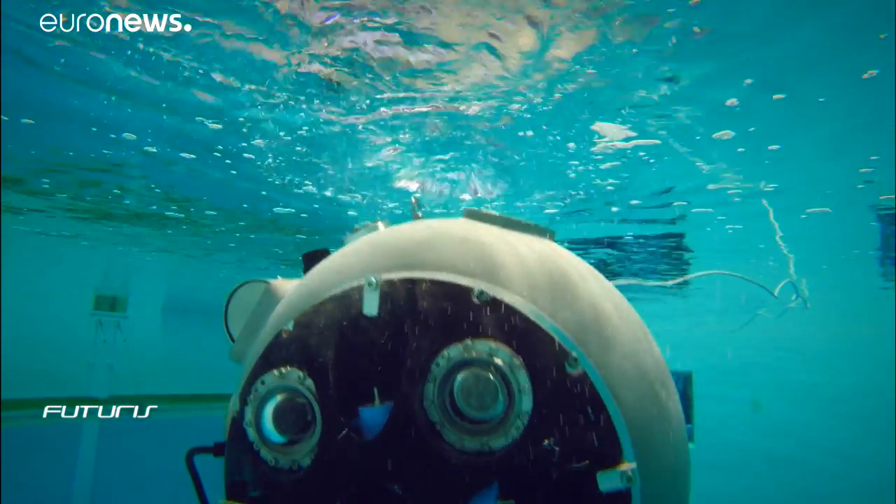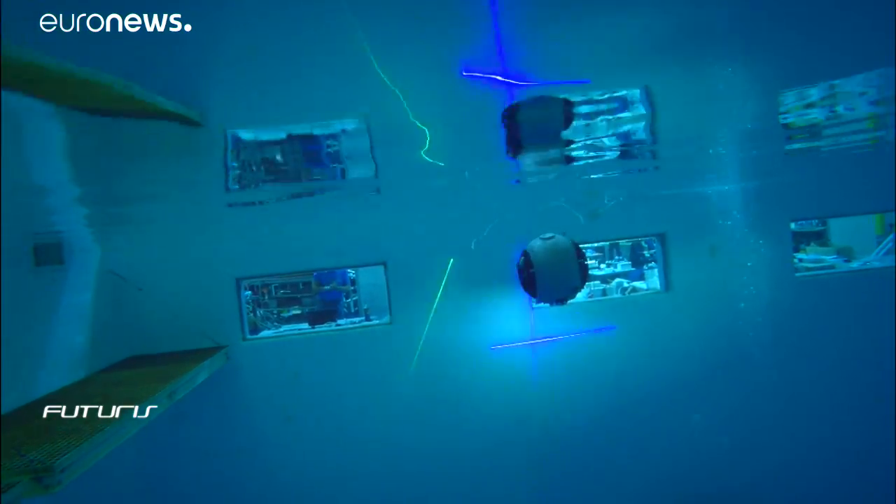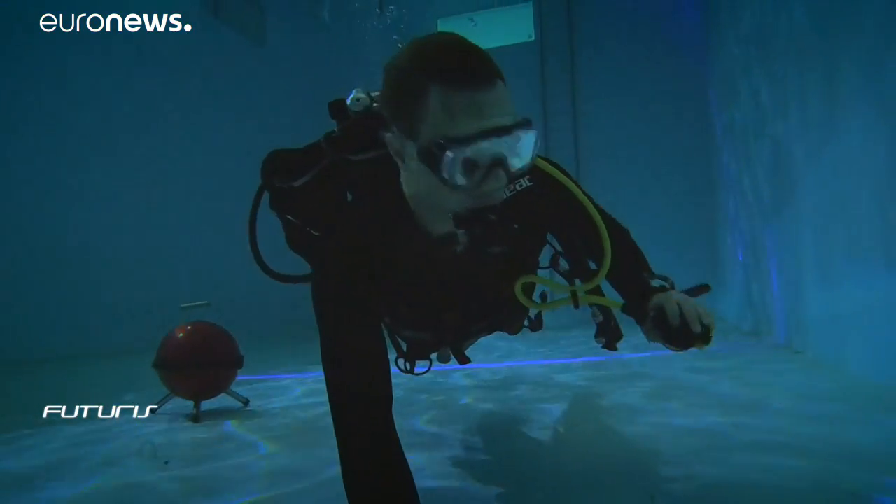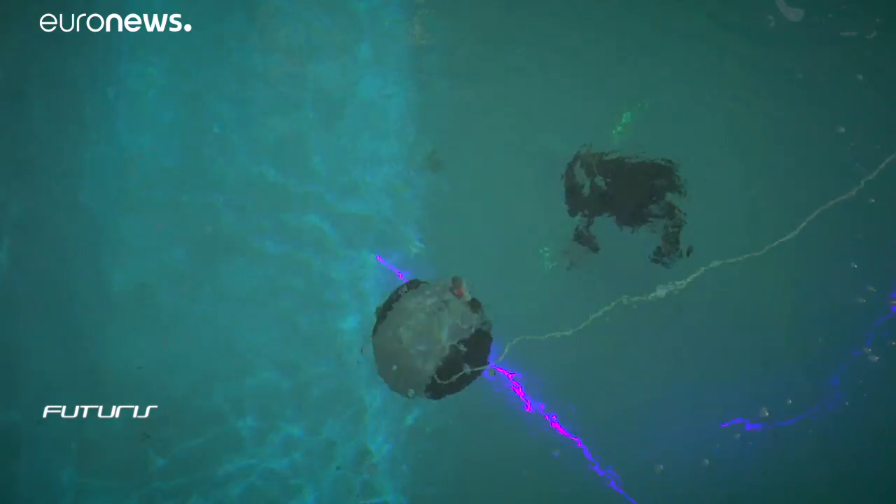A robotic explorer can be of immense value to the mining industry and emergency services. Its developers are planning to use it commercially for a site evaluation service, and they're already getting calls.